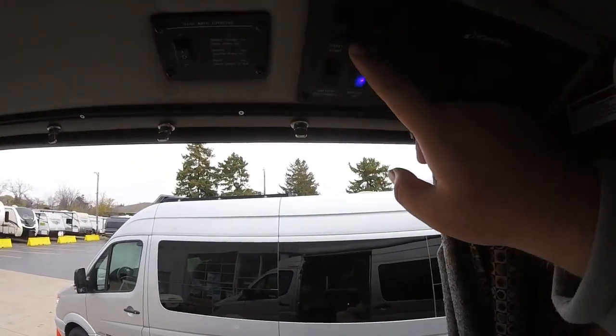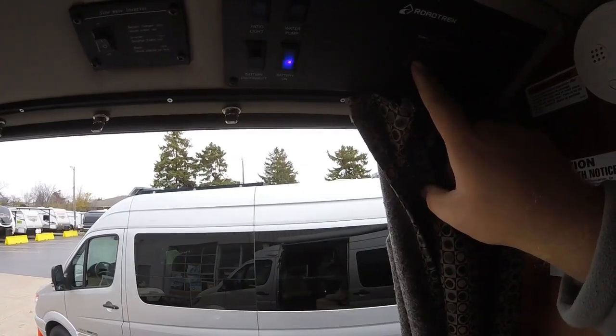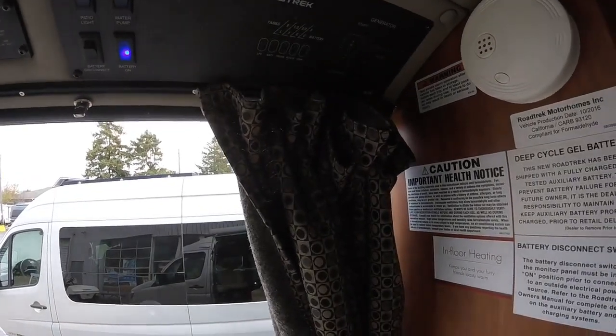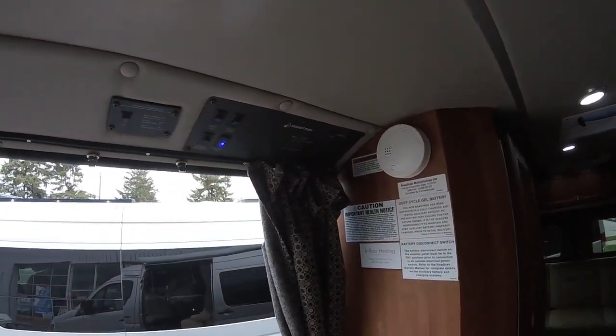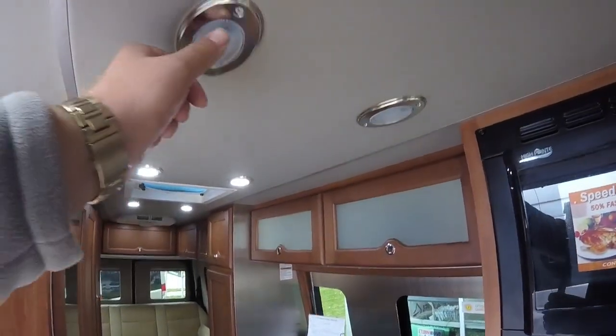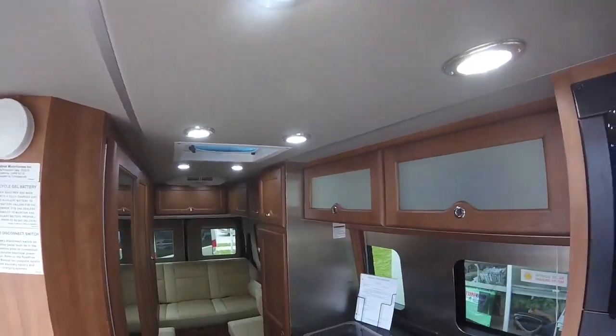We'll have various other controls here, including a monitor panel to check our various different levels — battery levels, propane levels, different tank levels — all nicely centrally located. Lots of nice LED lighting throughout with easy push-button operation.